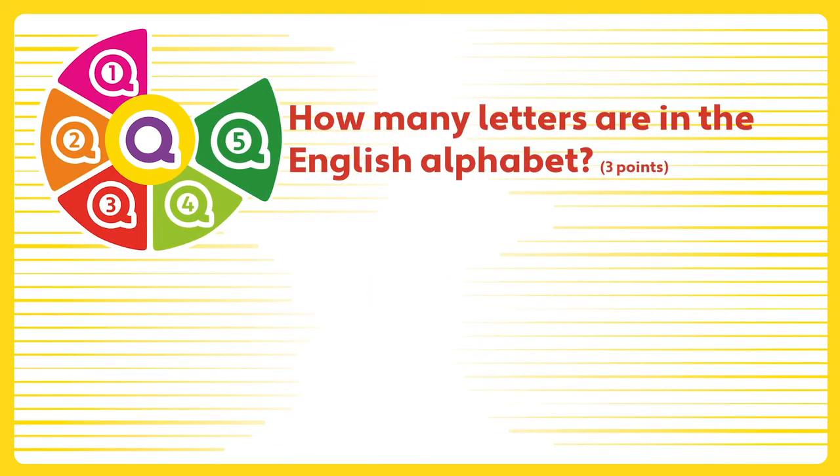Question five. How many letters are in the English alphabet? Twenty-two, twenty-four, or twenty-six?